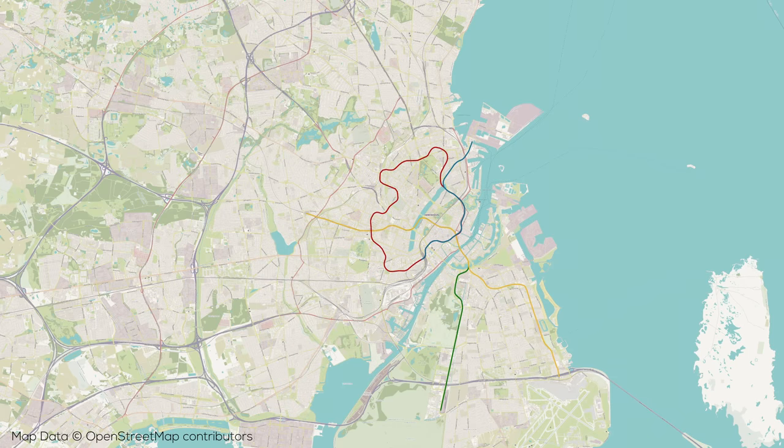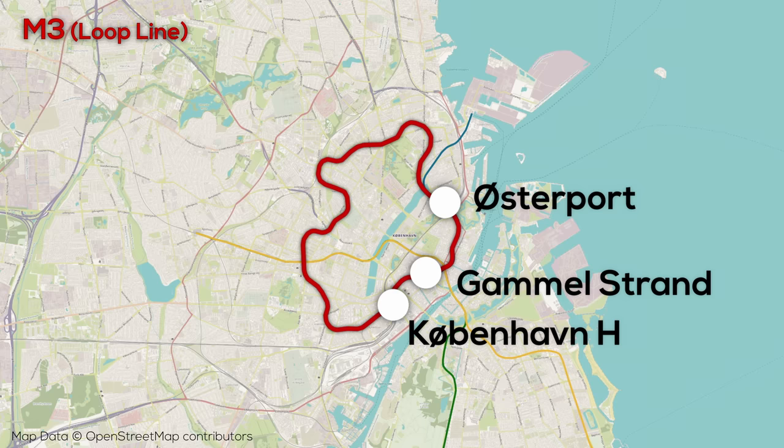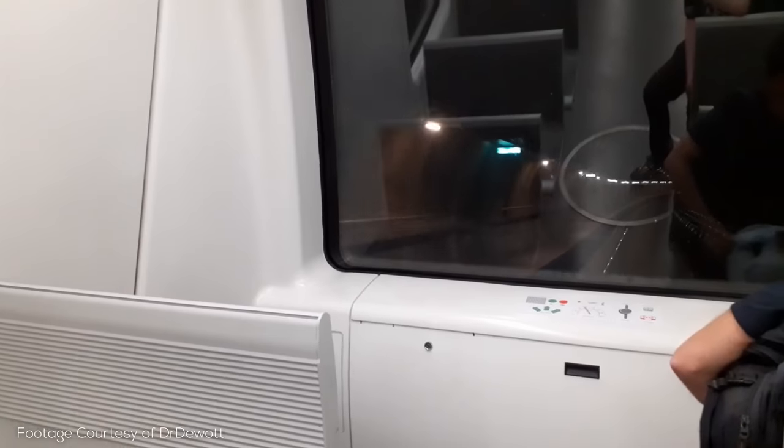More recently, in the last few years, Copenhagen has opened its 3rd and 4th metro lines, which are again more like one line with a branch. M3, also known as the Cityringen, is a loop line that travels around central Copenhagen, connecting Copenhagen station, the Danish parliament, and Østerport station to the metro for the first time, as well as connecting to the M1 and M2 services in two places. The line is entirely underground, and despite using the same trains as M1 and M2, M3 is not connected to them — it has its own train maintenance and storage facility south of Copenhagen station.